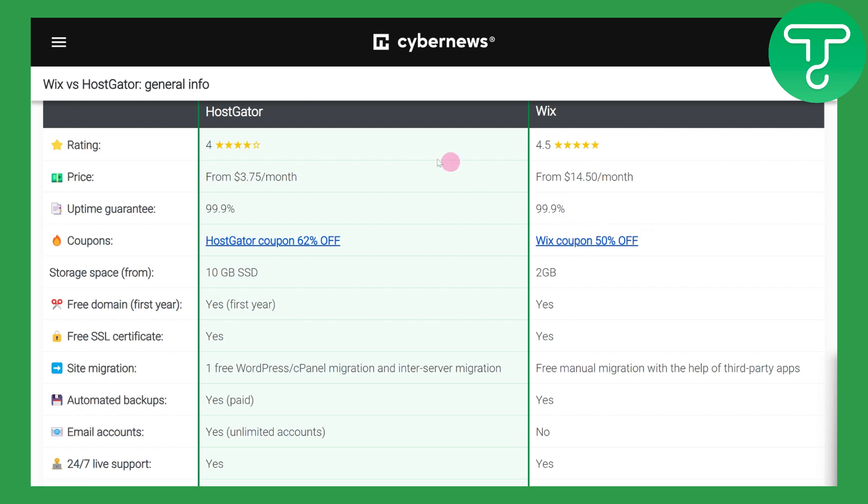We have a table that has a comparison of both of these sites. First of all, the rating — as you can see, the rating for HostGator is four stars, and for Wix it is 4.5, almost five stars. That is based on multiple reasons and different ratings and experiences left by people.